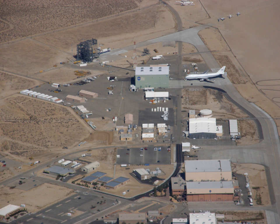AFRC operates some of the most advanced aircraft in the world and is known for many aviation firsts, including critical support for the first manned airplane to exceed the speed of sound in level flight with the Bell X-1, the highest speed ever recorded by a manned powered aircraft with the North American X-15, the first pure digital fly-by-wire aircraft F-8 DFBW, and many others.